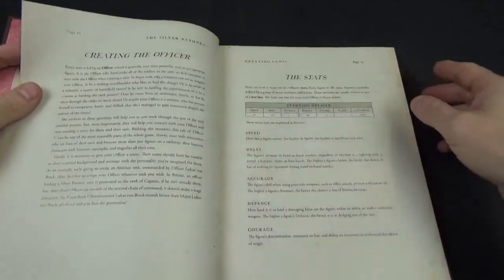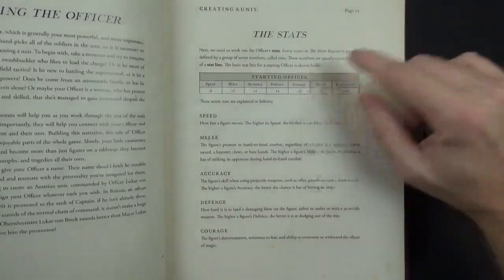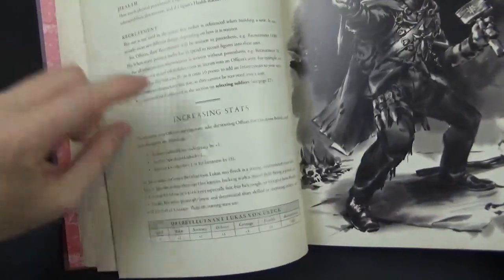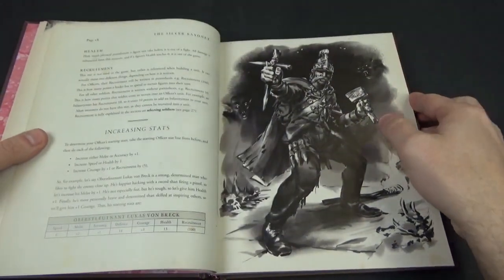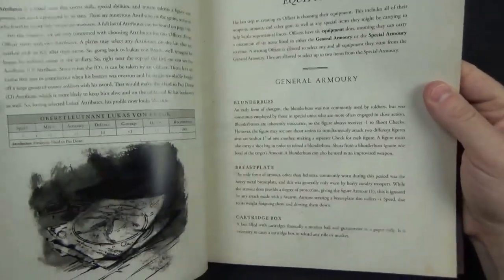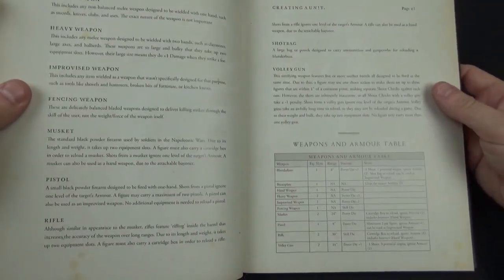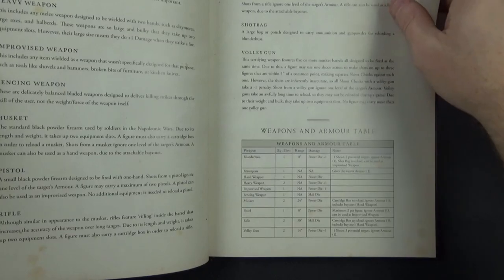You choose your officer who has base stats — recognisable if you play the other games — including courage, which plays a slightly bigger role here than in some others. You can modify stats a little during recruitment. You get 100 recruitment points to buy the rest of your squad. You also get a series of attributes from a list at the back of the book, plus general equipment: swords, muskets, and so on. You must remember to take a cartridge box for anything with black powder.